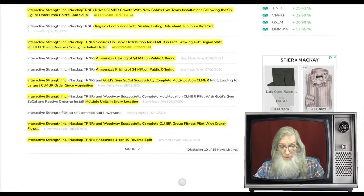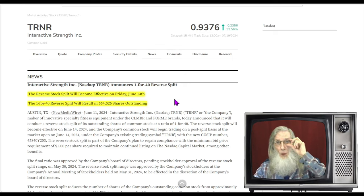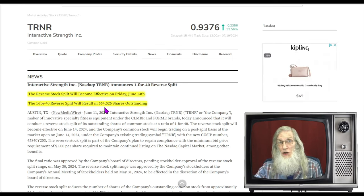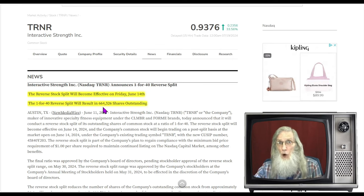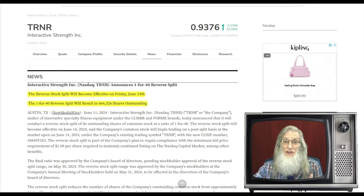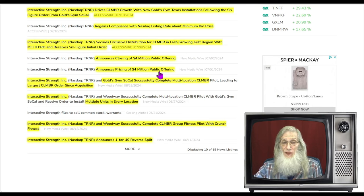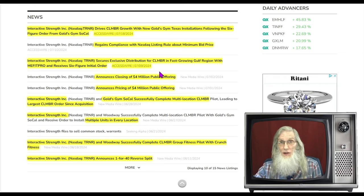On June 11th they announced a 1-for-40 reverse stock split, which they executed on June 14th. That brought their outstanding share count under 1.664 million — super low — and it stayed there for a while. But that's recently changed because of a public offering they just did for four million dollars, adding approximately 2.2 million shares. So we're now closer to three million shares outstanding instead of the original 664 thousand.